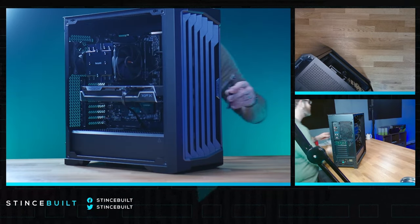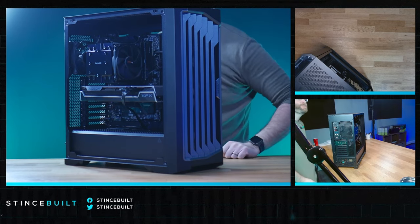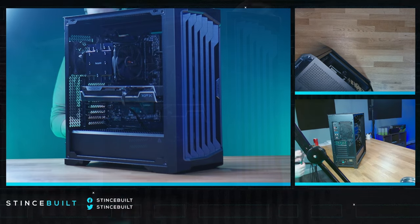You guys ready to light it up? You're not going to see a lot of RGB today — pretty much just the XFX card. Zero RGB otherwise. You're going to see those beautiful fans flowing.